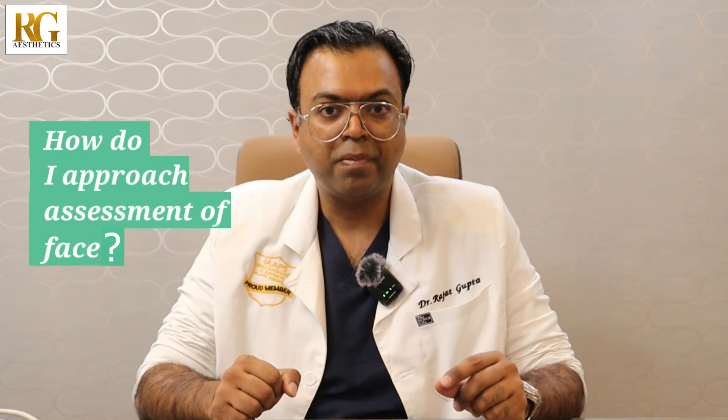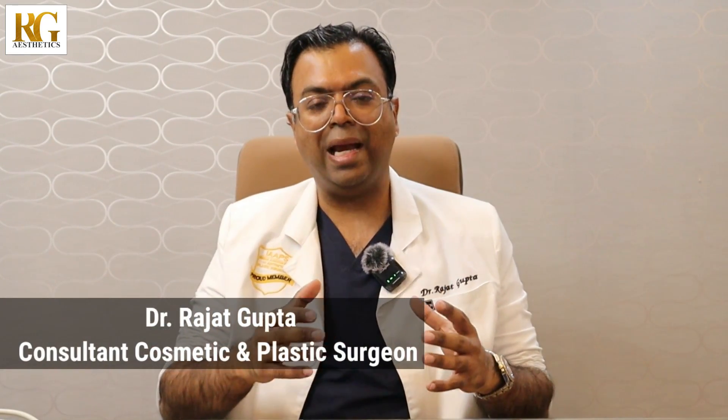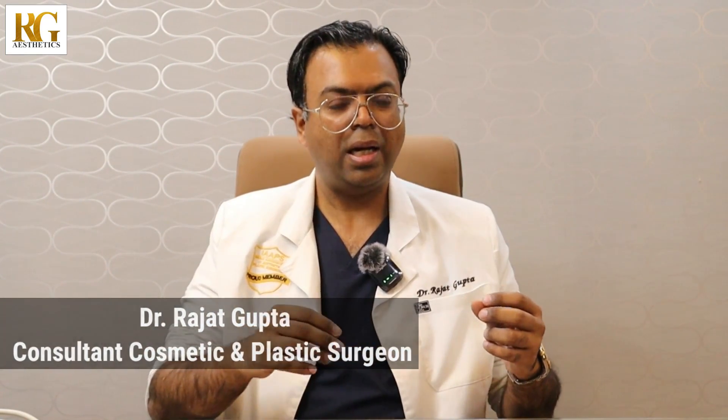Hi, I'll discuss with you today how I approach assessment of the face when a patient comes to me and asks, 'Doc, what can you do to improve my looks?' I'm discussing a patient who came to me with the same question — she said, 'Doc, what can you do to enhance my face?'